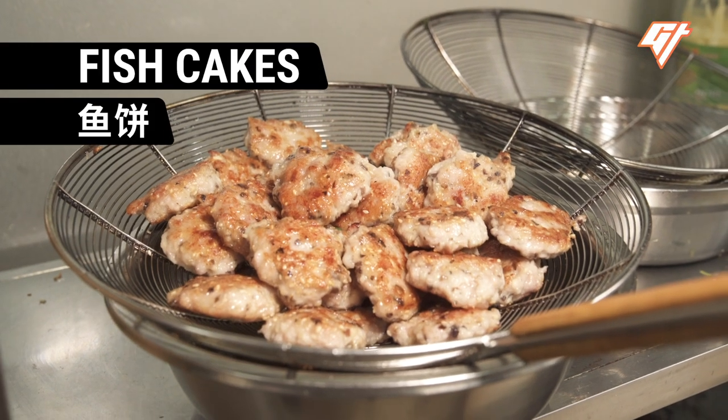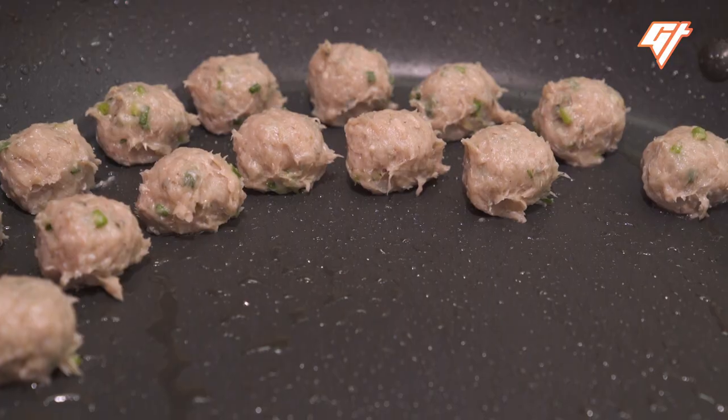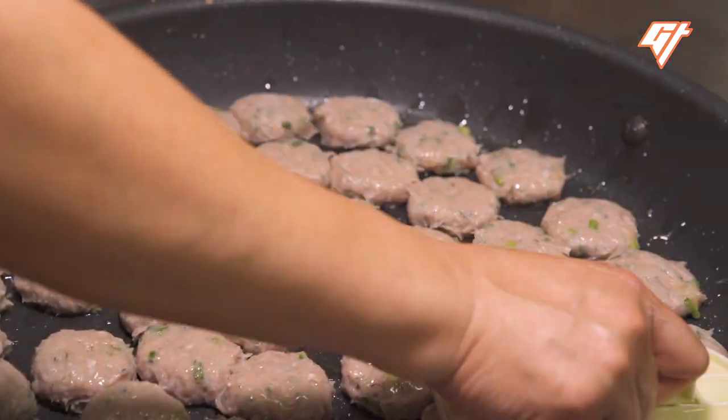Fish Cakes. Fish is a staple ingredient in this part of China, and this shop owner says every family here knows how to make fish cakes. They are made from mud carp, a common species in southern China.